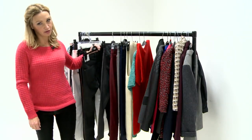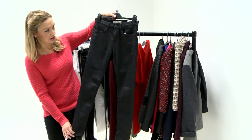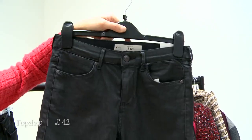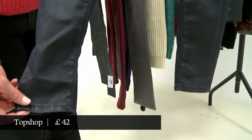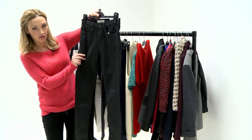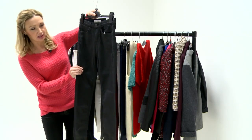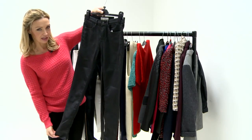Topshop, who are always a good go-to place for a nice jean, are doing these Lee jeans which are very much the classic Baxter-ish shape but in a nice coated texture — quite a matte one. You can't really see the difference; it doesn't scream shine at you from a long way away. So it's quite a good everyday coated jean.